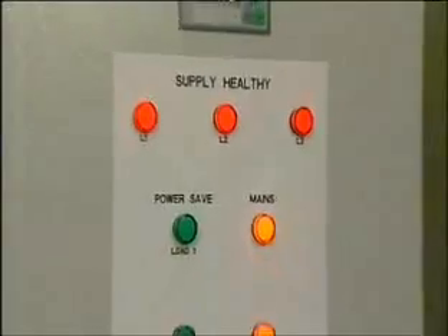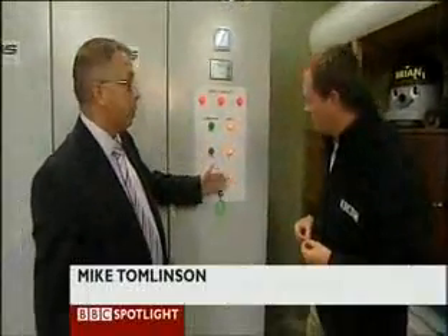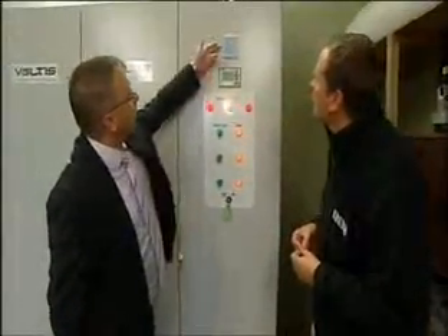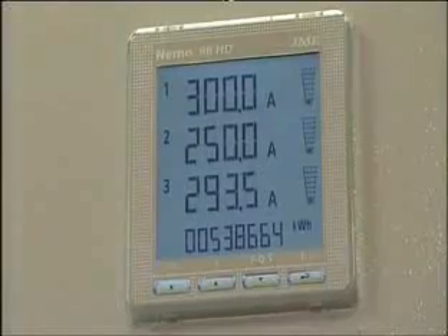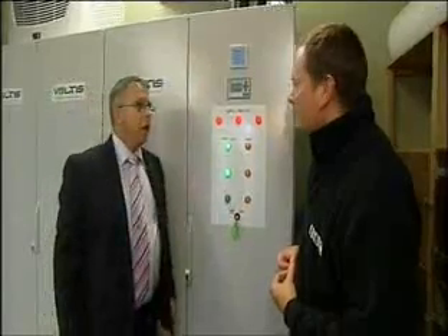This is the energy save unit that we talked about and as you can see at the moment it's on standard main supply. Now when we switch it across onto the power save it'll take a second and you'll see the amps drop down. It's going down. You'll really start to see a difference now. There we go. And that's where we get the energy save from.